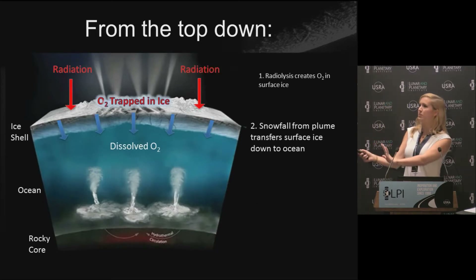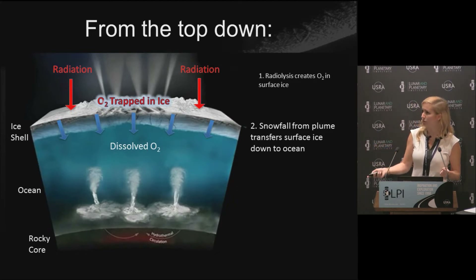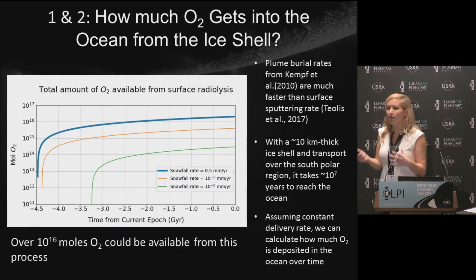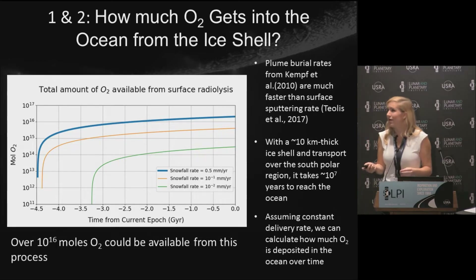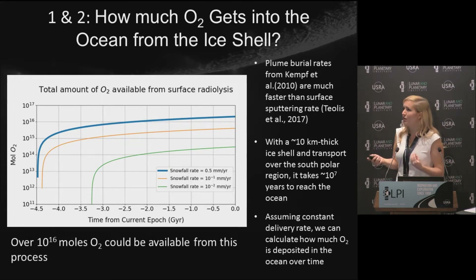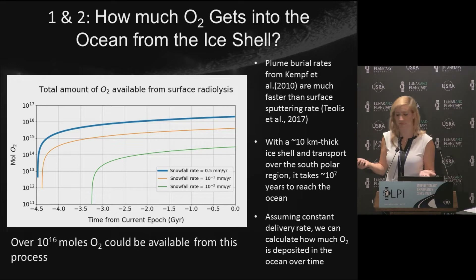Taking the first piece of the puzzle — looking at just the surface — how much O2 can we make in the ice and how much can get down into the ocean? The two processes competing are radiolysis of water producing O2 and sputtering of the surface removing it. Based on data from Kempf et al., we know how quickly ice is being deposited by the plume. For all reported snowfall rates, they're much faster than the surface sputtering rate, so essentially any O2 made in the ice gets trapped and could potentially be used by life in the ocean.